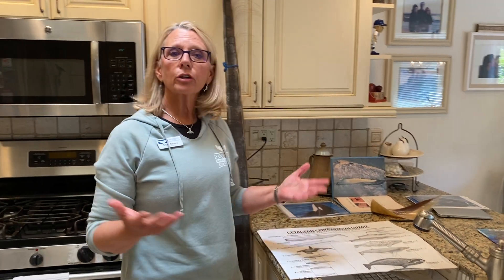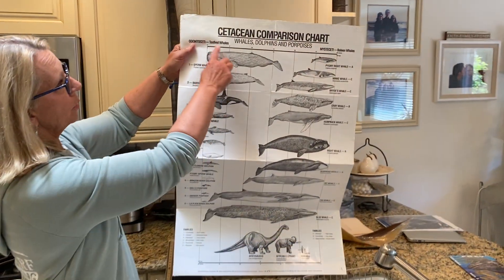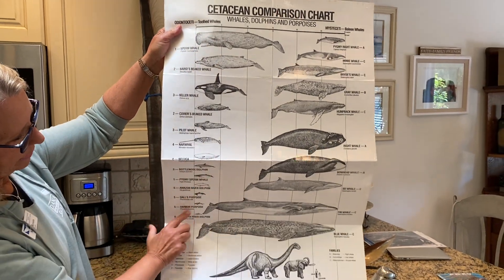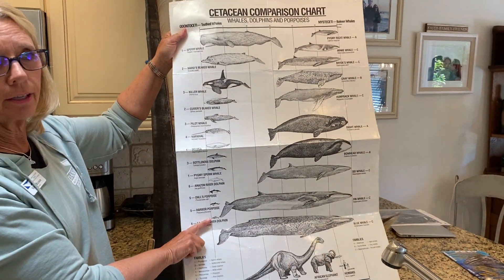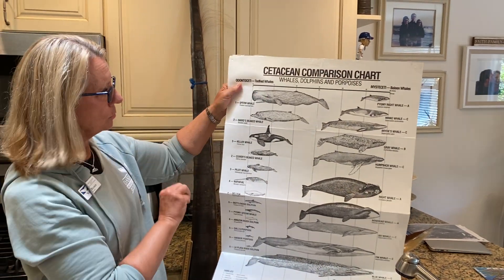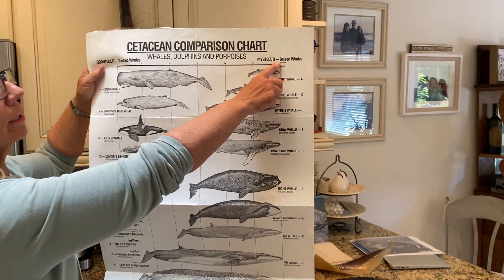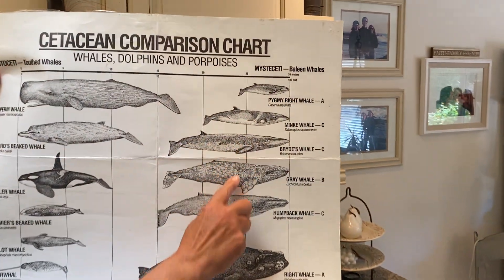Today we're going to start out by talking about whales and how they're grouped into two different groups. Whales are grouped by their feeding strategy — how they eat. Some whales are toothed whales, called odontocetes, because they have teeth in their mouth. They don't chew their food — they just bite and swallow.